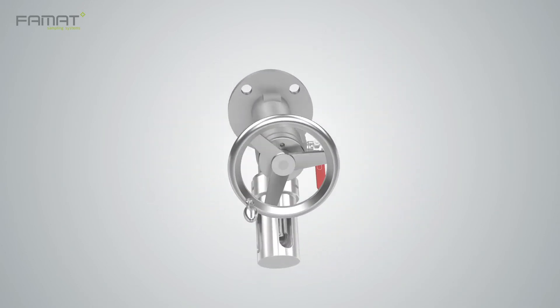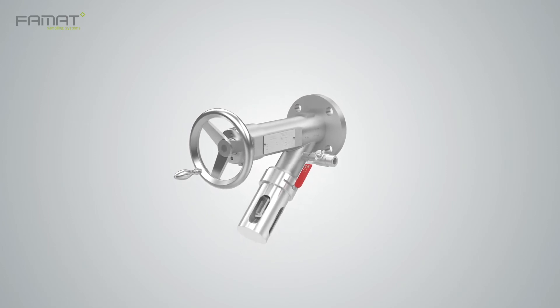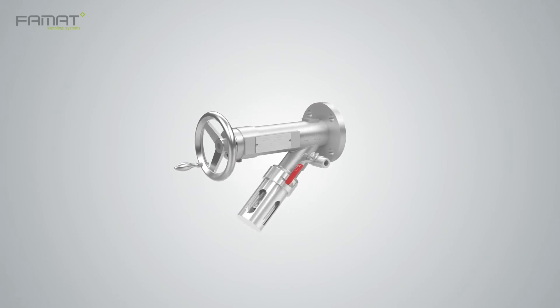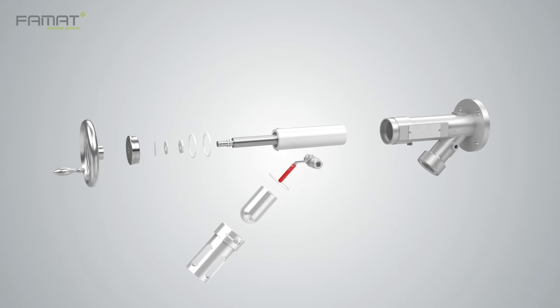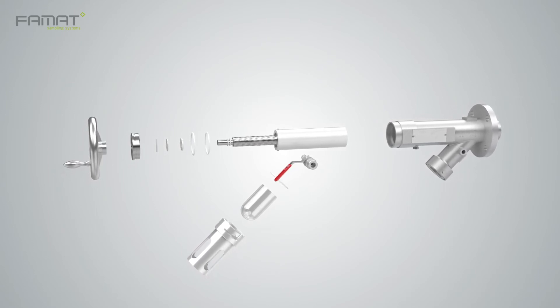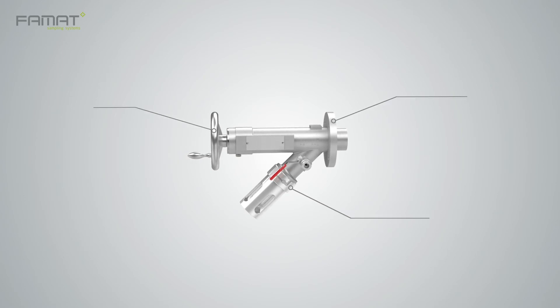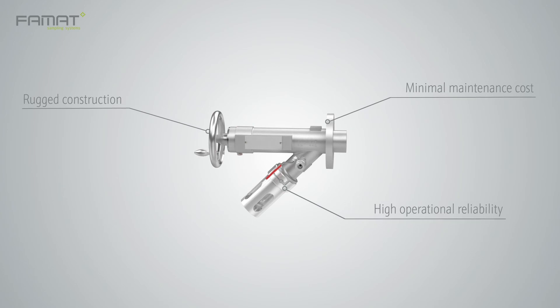Because of its sleek design, the FAMAT sampling valve is one of the simplest valves to assemble on the market. Because the sampling valve comprises just a few individual parts, the cost of spare parts, maintenance, and servicing is minimal. The robust design and construction guarantee the benefit of a profitable long-term investment, even under the most severe production conditions.